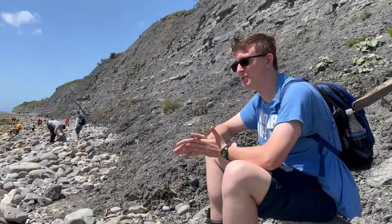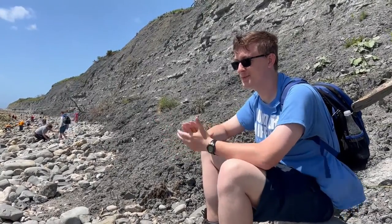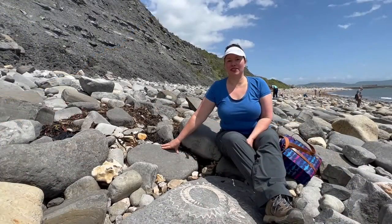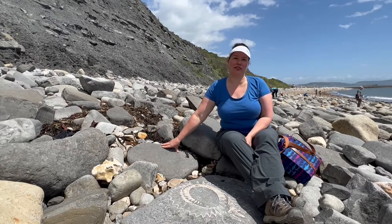First, let's meet our speakers. My name is Brendan Perkins — I am a geology major and I'm on this trip to learn all about that. I am Julia Reisner and I teach paleontology and geology at Northern Kentucky University.